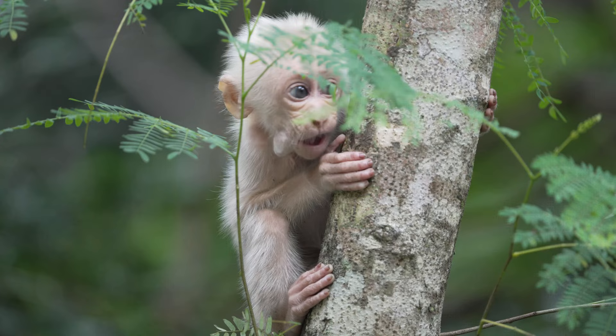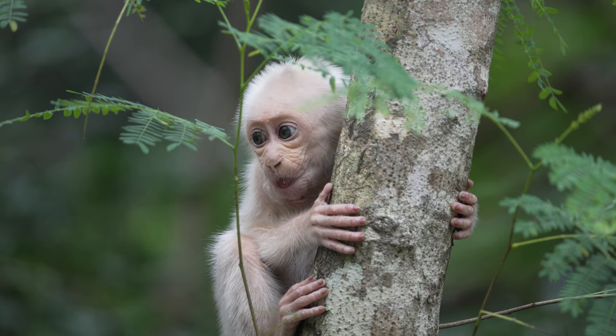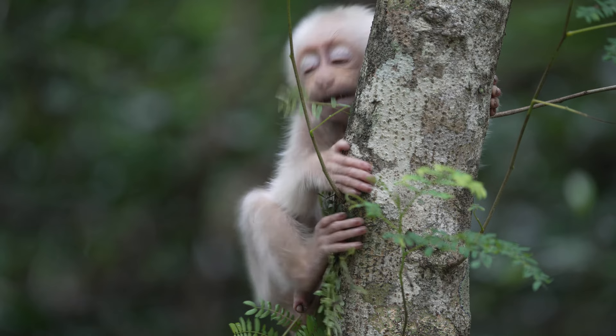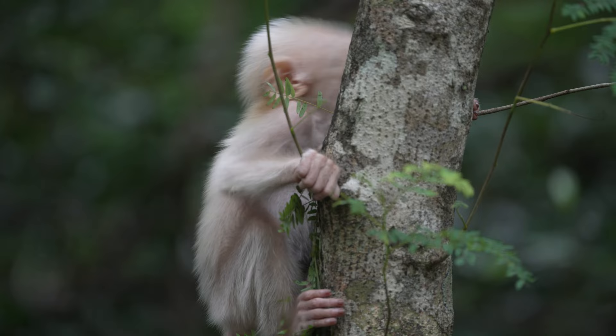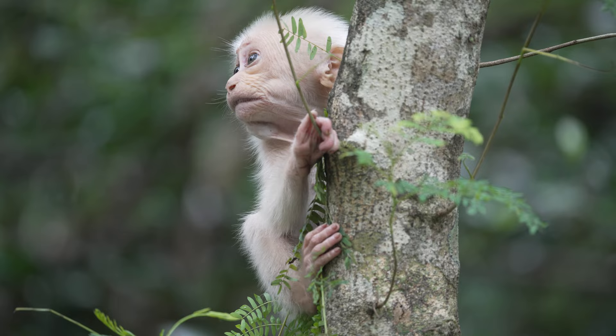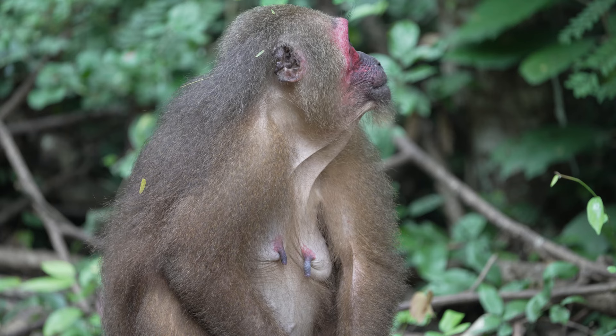Calling to his mother and starting to get very excitable. And there she is, just a few meters away.